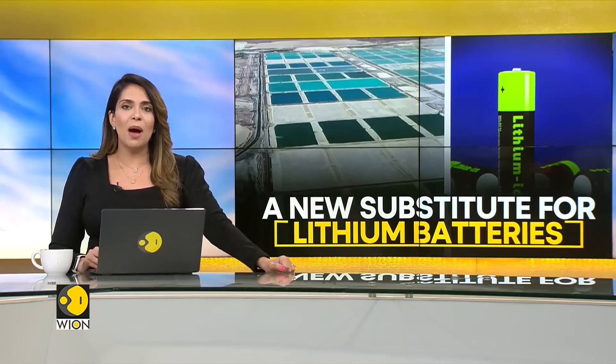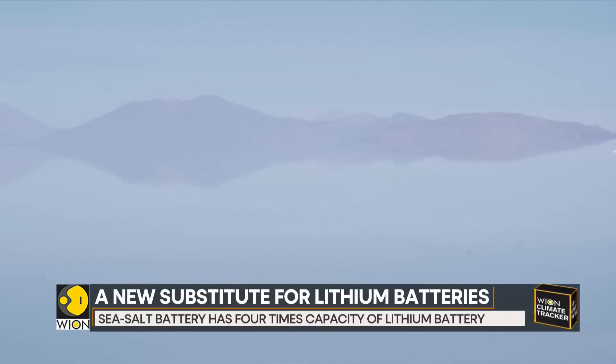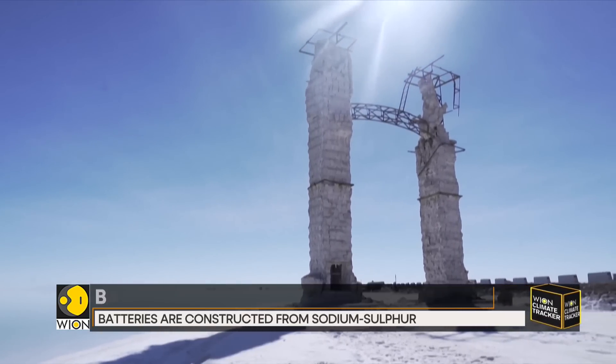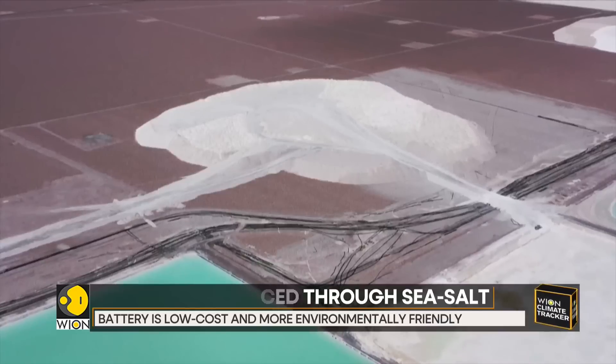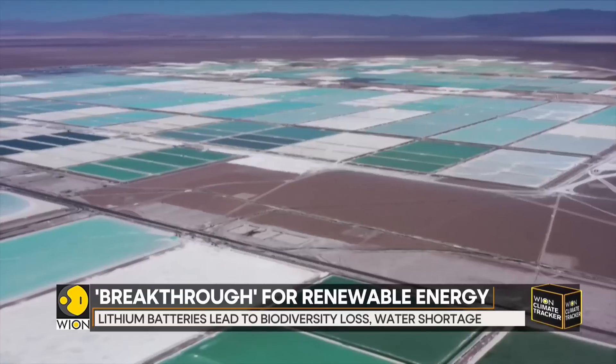Pretty soon your electronics could be powered by an ultra-cheap sea salt battery. Researchers have built a new cheap battery with four times the energy storage capacity of lithium. Constructed from sodium sulphur, a type of molten salt that can be processed from seawater, the battery is low cost and more environment friendly than existing options.